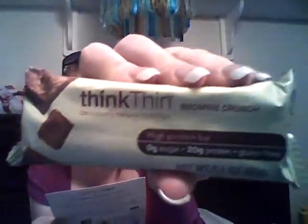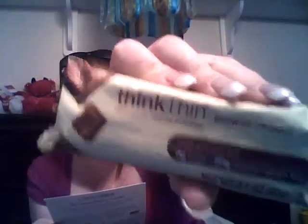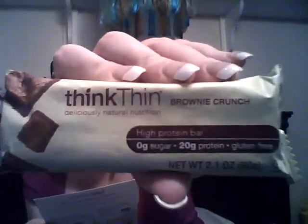The card says: to tempt our tummies while helping us watch our weight, they're adding a delicious protein bar from Think Thin — portable nutrition that's gluten-free, low or no sugar, and packed with benefits. It has zero sugar, 20 grams of protein, and it's gluten-free, which I know is a big deal for a lot of people. It's in brownie crunch chocolate flavor. I'll probably be eating this myself as soon as this video is over, and if it's good I'll let you know.